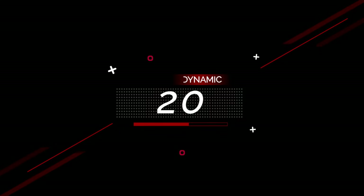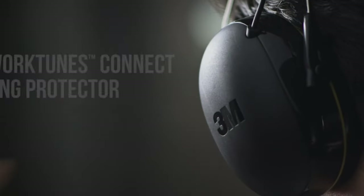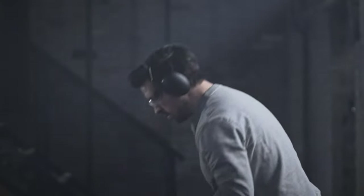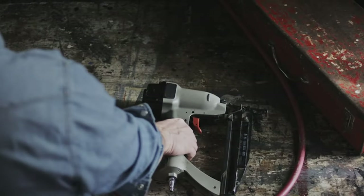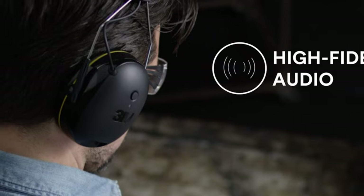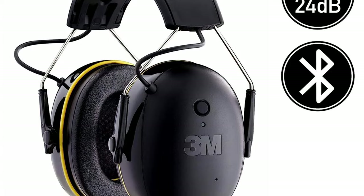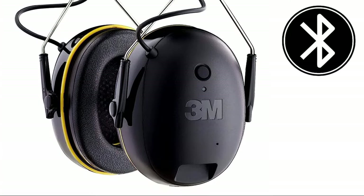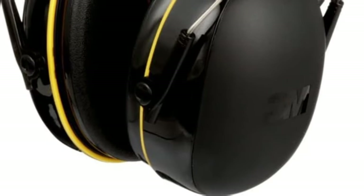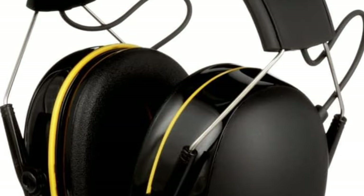Number 20. 3M WorkTunes Connect Hearing Protector with Bluetooth Wireless Technology, 24dB NRR Hearing Protection Safety Earmuffs, Black. 3M WorkTunes Connect combines a modern, comfortable design with high-fidelity sound quality. This innovative hearing protection lets you conveniently make and take phone calls. Equipped with Bluetooth Wireless Technology, these hearing protection headphones allow you to stream entertainment from your smartphone or other mobile device, while providing hearing protection in noisy environments.